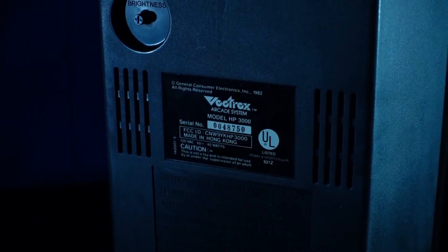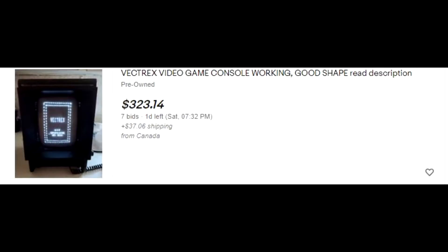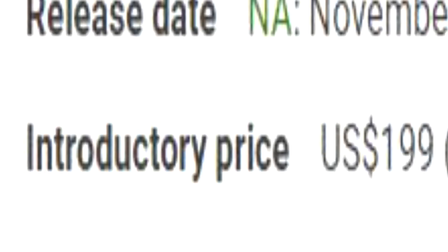This one here was made in 1982, but production lasted from '82 to '84, making them a little bit rare and pricey. In fact, the average price for one now on eBay is five to six hundred dollars. While adjusting for inflation, they were... oh.